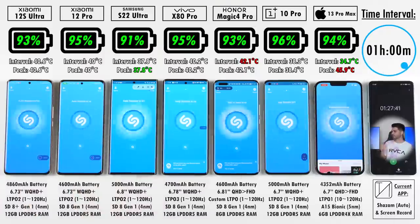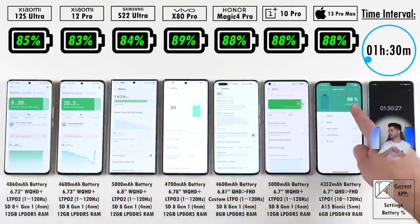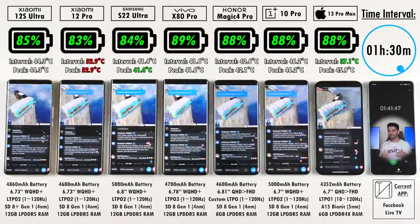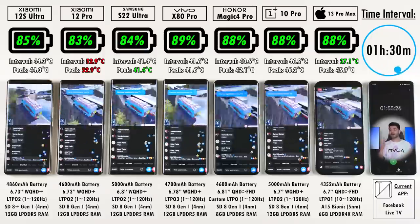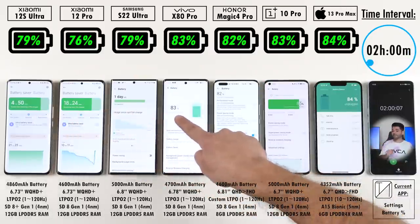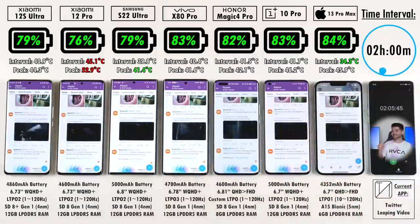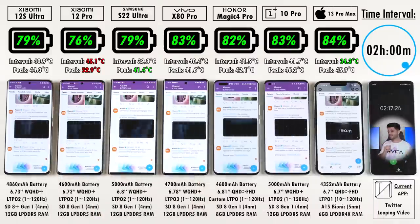After an hour and 30 minutes: 85% on the Xiaomi 12S Ultra, 89% on the Vivo, and the Honor, OnePlus, and iPhone are all sitting at 88%. We're moving into Facebook Live TV now and things are getting really heated. After Facebook Live TV: 79% on the Xiaomi 12S Ultra vs. 76% on the Xiaomi 12 Pro. iPhone is at 84%, now beating the OnePlus at 83%. Honor at 82%, Vivo at 83%, and Samsung Galaxy S22 Ultra at 79% — matching the Xiaomi 12S Ultra despite having the same battery size.